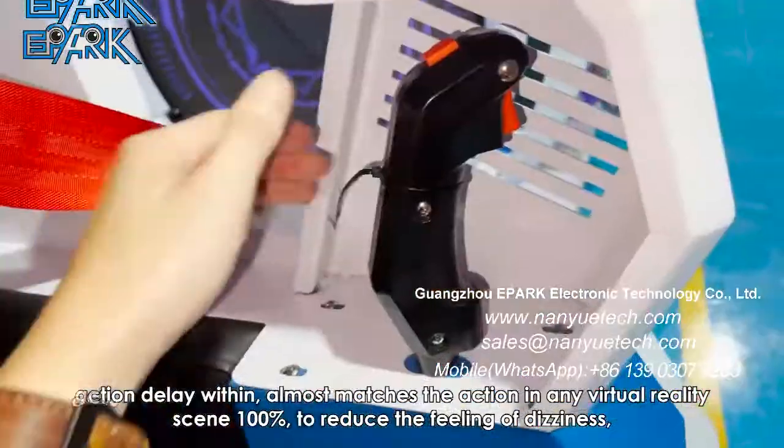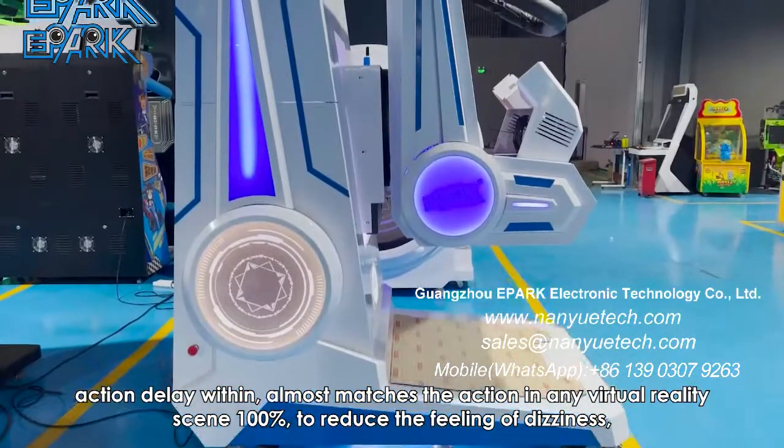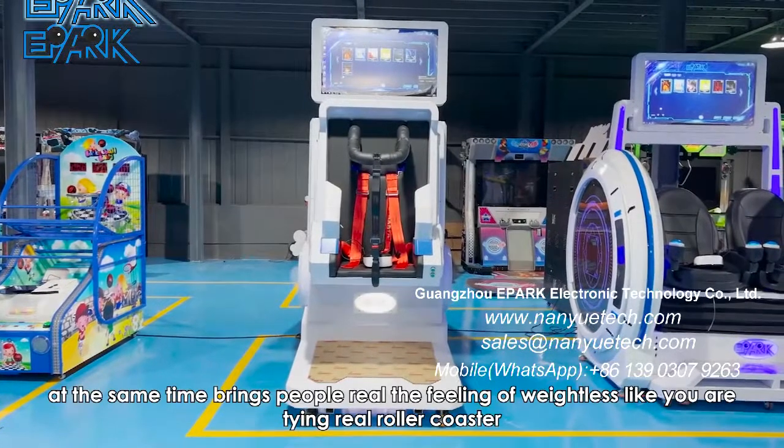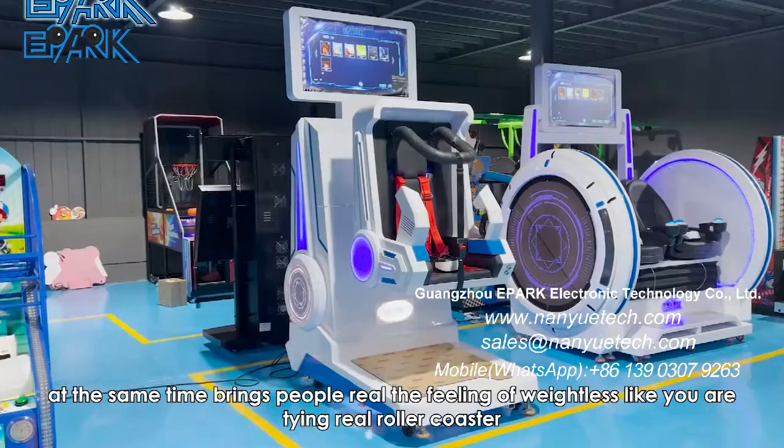Action delay within almost 100% matches the action in any virtual reality scene to reduce the feeling of dizziness. At the same time, it brings people a real feeling of weightlessness, like riding a real roller coaster.